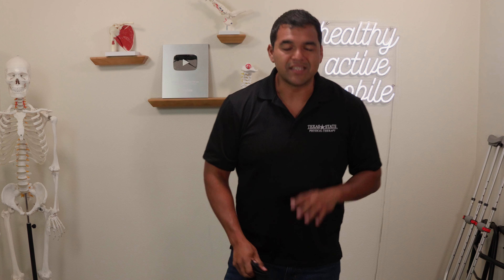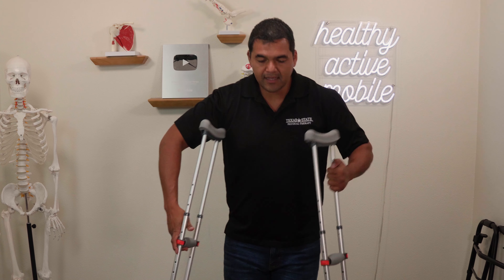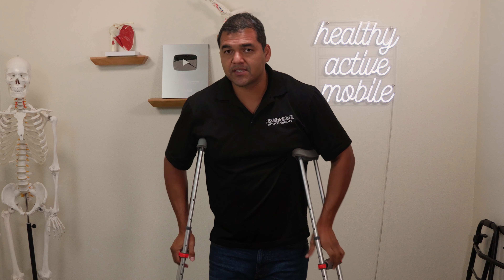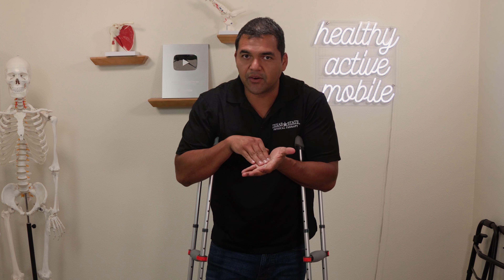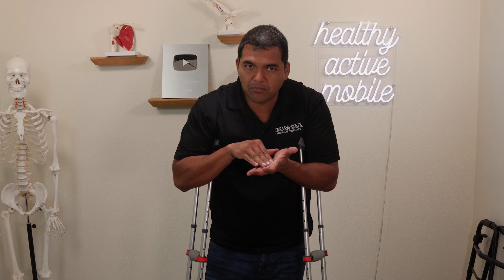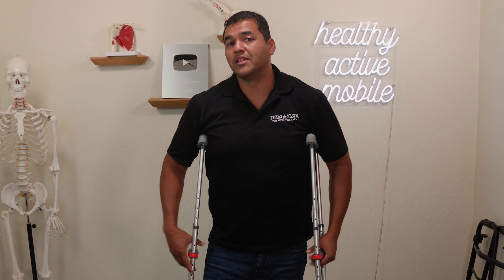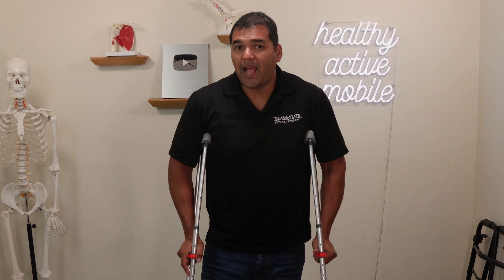Tip number two is to get on crutches right away. Crutches like these can get you off your weight so that you're not fully loading the injured knee. You just toe-touch down — put a tolerable amount of weight, maybe around 10%, not more than that on the injured leg, and you have to be on these crutches anytime you're up on your feet.